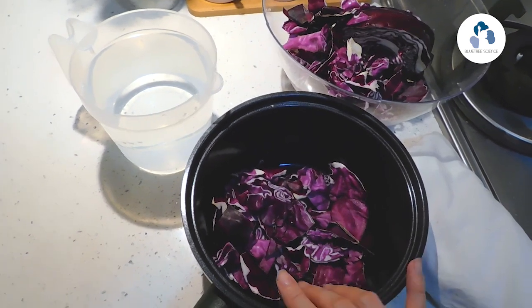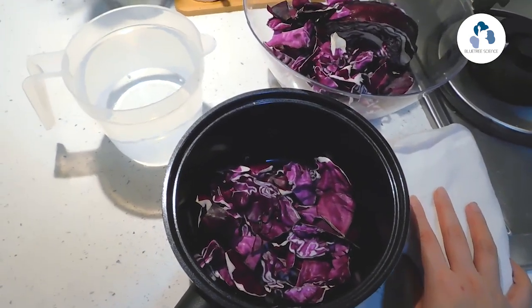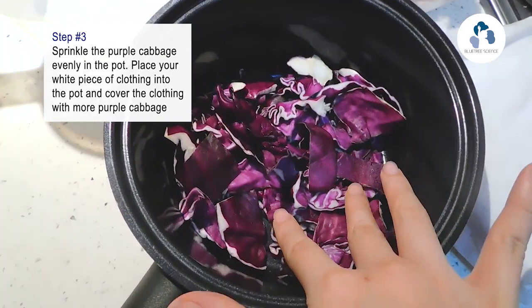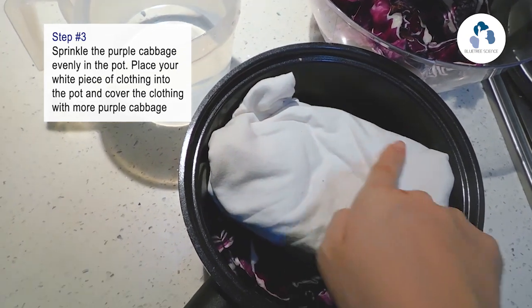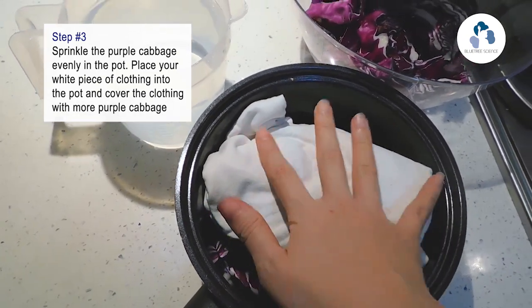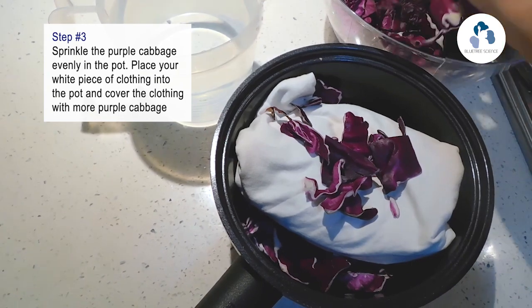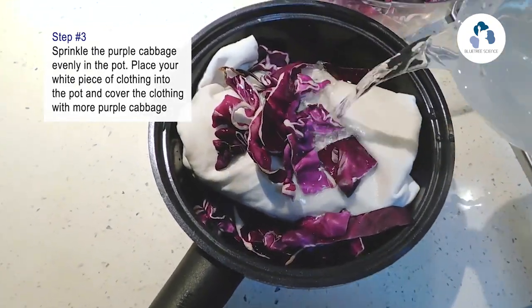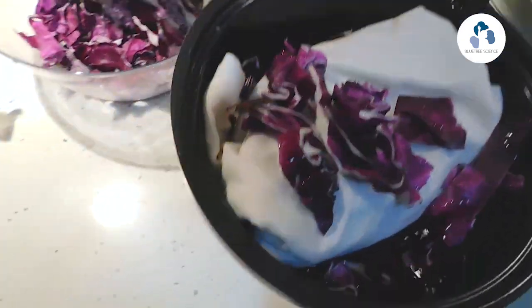Pour the chopped vegetable into your cooking pot and let me bring you to the kitchen to carry on to the next step. So right now this will be my cooking pot — we need to prepare this cooking pot, a jar of water, and your white clothing. Sprinkle some purple cabbage into the cooking pot and make sure it spreads evenly. Now put this white clothing into the cooking pot, make sure you fold it so that it fits nicely, then sprinkle some more purple cabbage over it and add in the water.